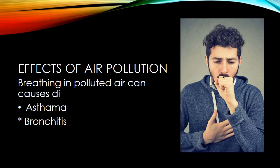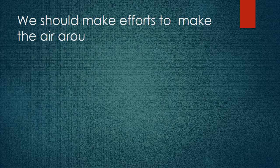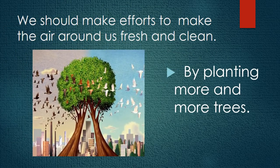Breathing in polluted air can cause serious diseases like asthma and bronchitis. People suffering from these diseases are unable to breathe properly. For proper breathing, they need the help of an inhaler. Can't we do anything to make the air around us fresh and clean? Yes, we can plant more and more trees. As we all know, harmful carbon dioxide is leading to climate change. Trees will absorb carbon dioxide from the air and release oxygen. In this way, they will purify the air.